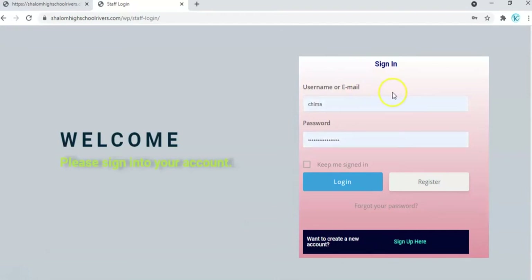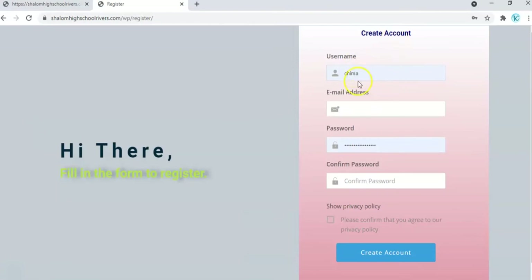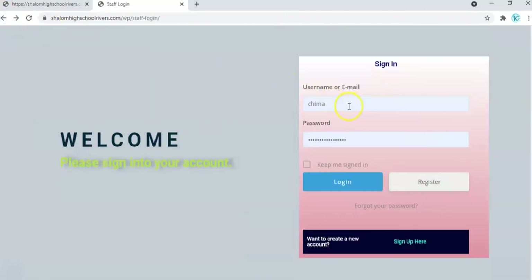If this is your first time, you need to sign up or click on Register and then fill up a very short form — your username, your email, password, confirm your password — and then create an account. Once you create an account, you log in with the details you've provided.